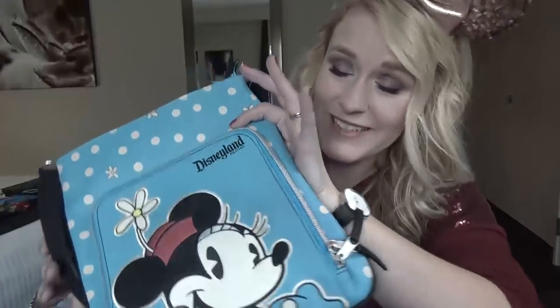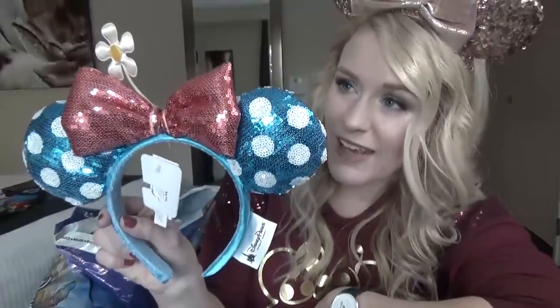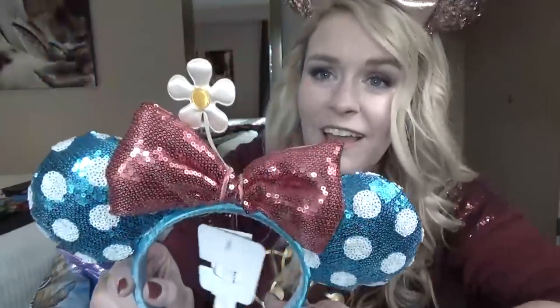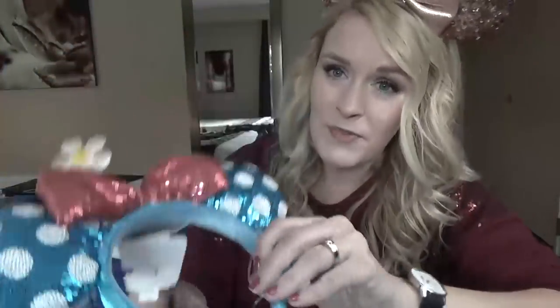To go along with this, I also got a new pair of ears which match. It's the new sort of blue and pink polka dot retro look. And look at the little daisy — isn't that precious? These were $24.99. Pretty much all of the ears are about $24.99 right now. And just so you guys know, they are currently sold out of the rose gold ears. I had so many people stop and ask me if I got these at the park today because they were hoping to find them, but unfortunately they're all sold out.